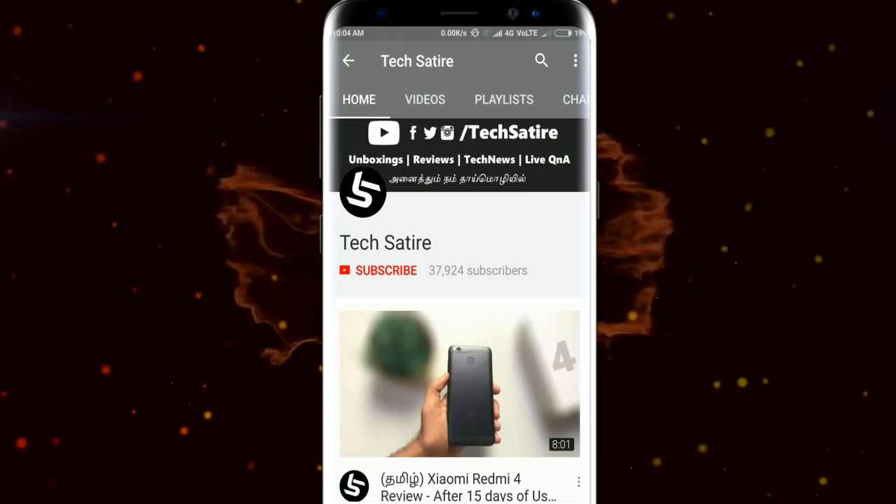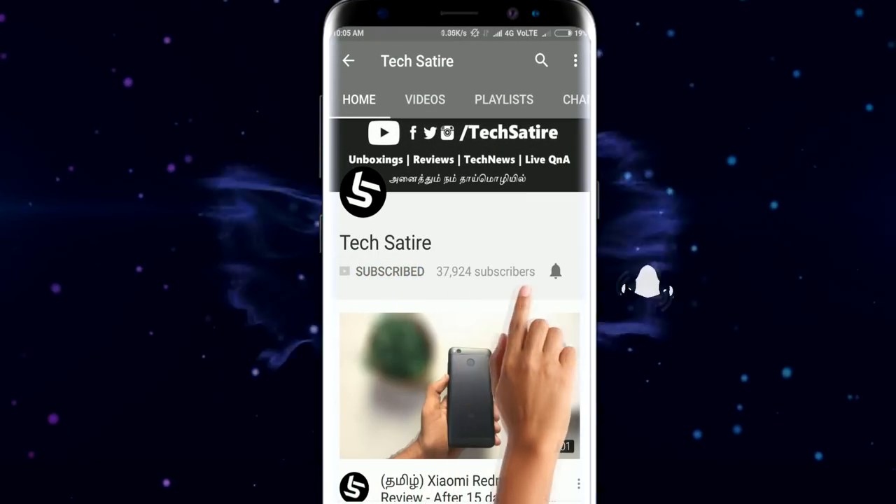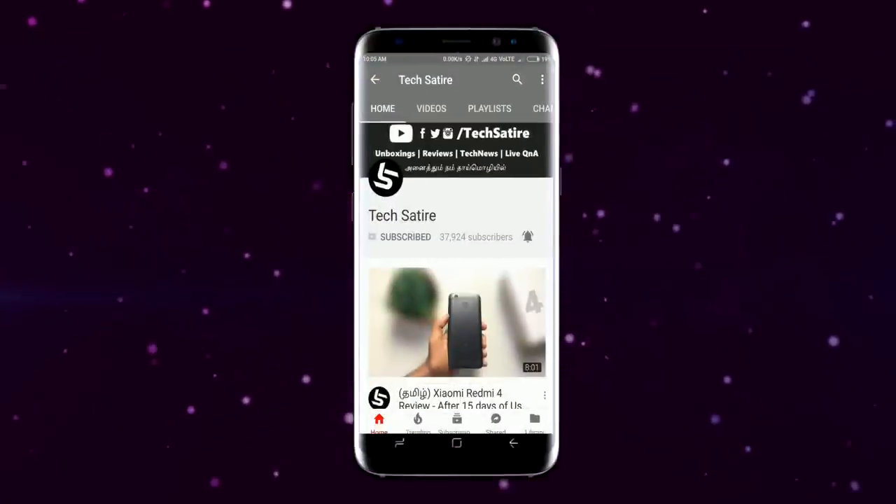If you like this video, subscribe to our channel. Nubia Z17s, Artel, Pudu Plants, Xiaomi offline.